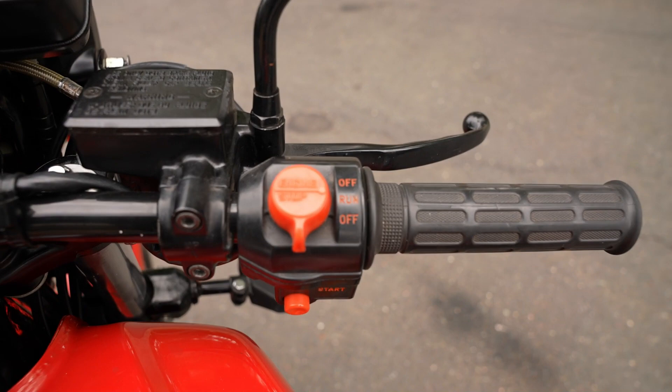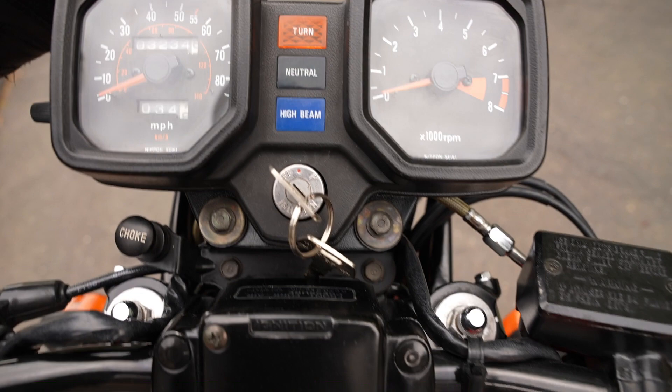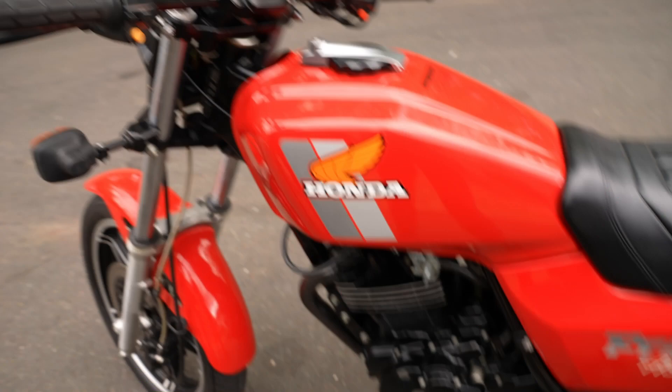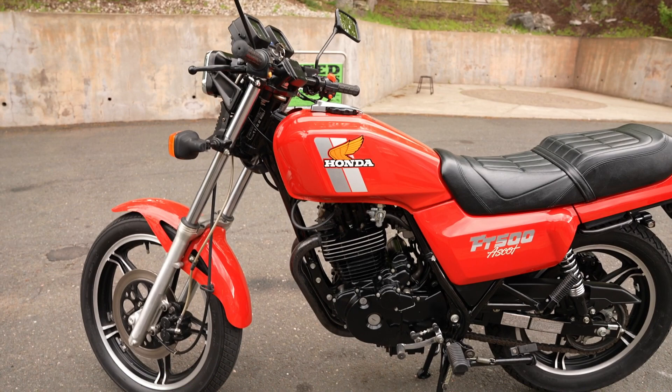Look at the shine on the paint — the original factory decals are all in great shape, just an absolutely beautiful piece. Zooming in on the speedometer: 3,200 original miles. It's basically just broken in — these motors are capable of over 150,000 miles and are completely rebuildable. And it's a single cylinder — one cylinder, one piston, one carb. How hard can it be?